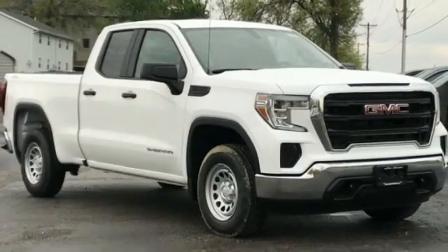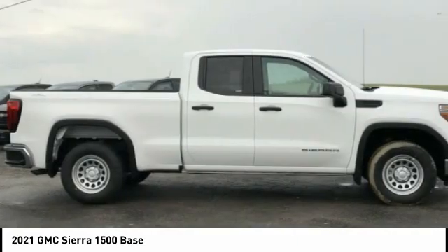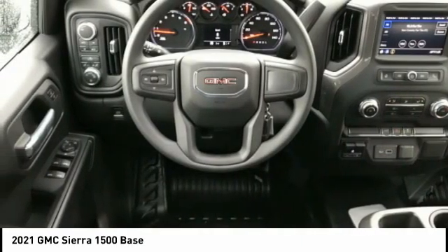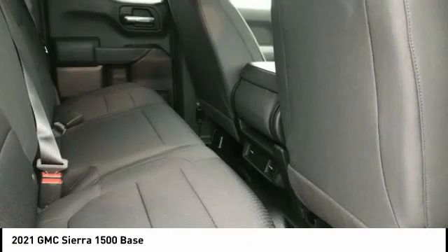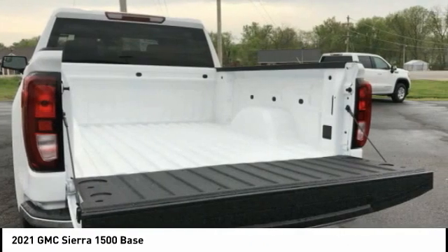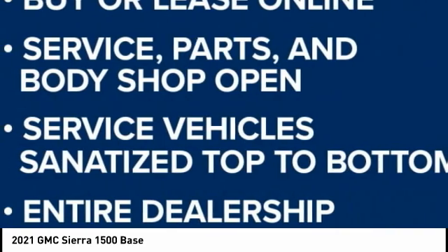Here is the 2021 Sierra 1500. The GMC Sierra is a full-size pickup with all the functionality you could expect. With multiple trim levels, the GMC Sierra provides a wide range of features for you to enjoy. Power and advanced technology can both be found in this fantastic truck.